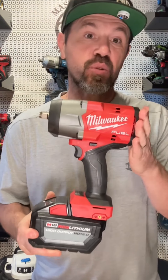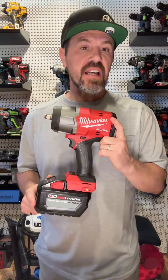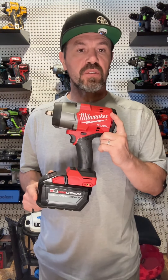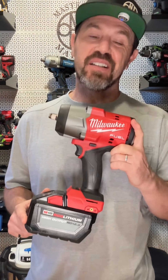Today we're going to play the name that tool challenge. Let's see how well you think you know your tools — power tools and hand tools. I'm going to give you a few seconds to guess every time we switch tools. Let me know in the comments if you did better than you thought you would or worse than you thought you would, and be honest.